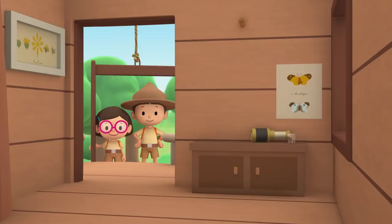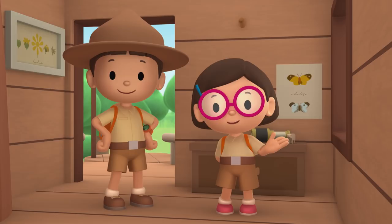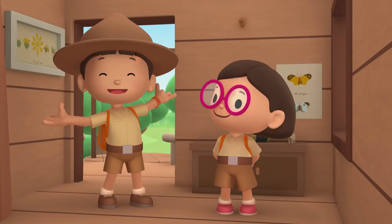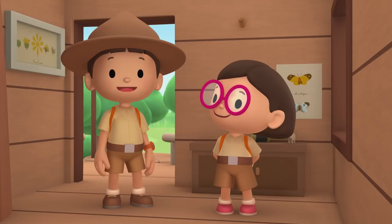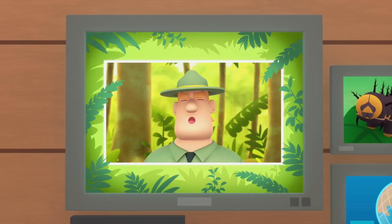We found a blue pansy caterpillar in our garden. We learned that this blue pansy likes a plant called the Chinese violet, so we took the blue pansy caterpillar to a place with a lot of Chinese violets. We even found more blue pansy caterpillars and a butterfly and gave them a new home. Good job, children — you did it. You are amazing wildlife rangers.